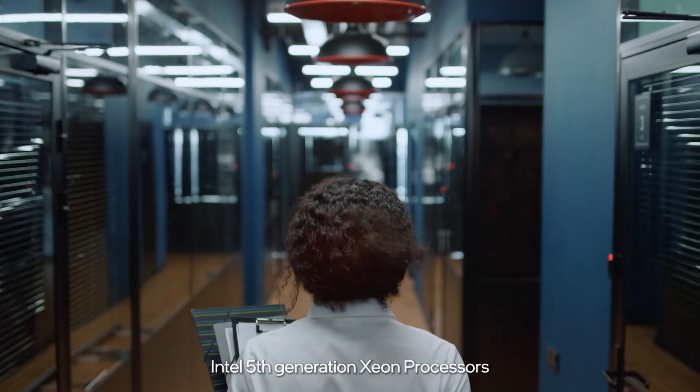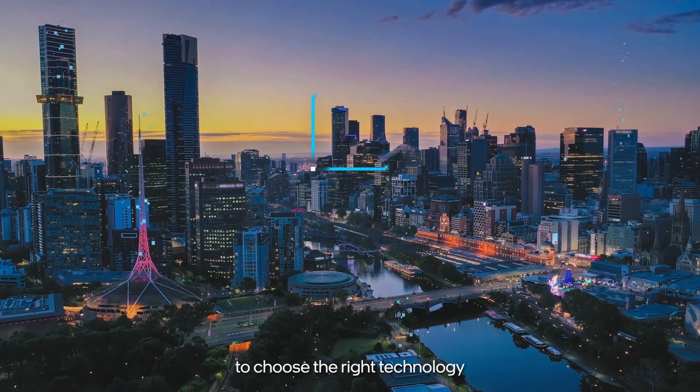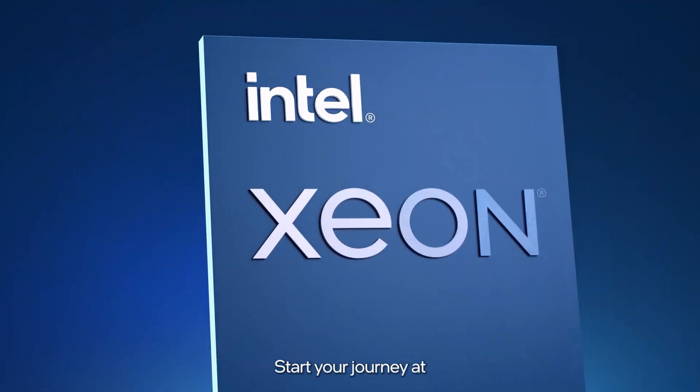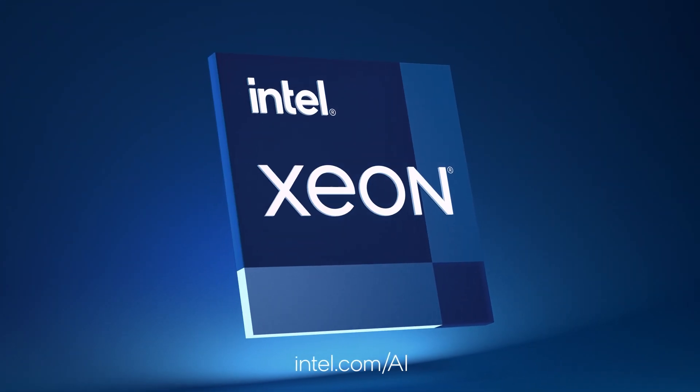Intel fifth-generation Xeon processors give you the freedom to choose the right technology wherever you are on your AI journey. Start your journey at intel.com/AI.